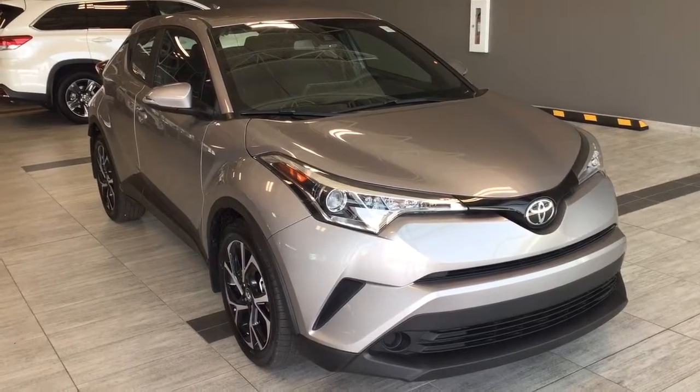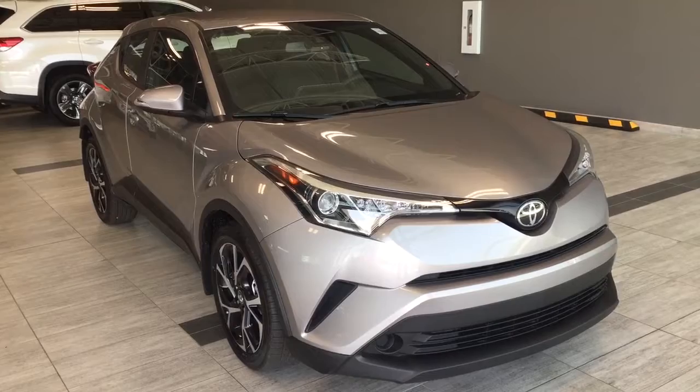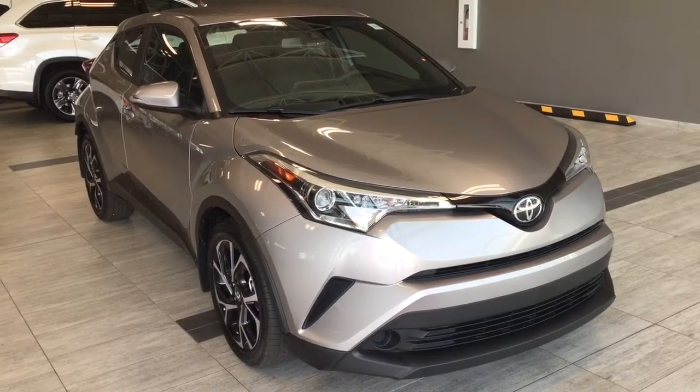Hi, welcome to Toyota Northwest Edmonton. This will be a walkthrough of a 2018 Toyota CHR XLE Premium.